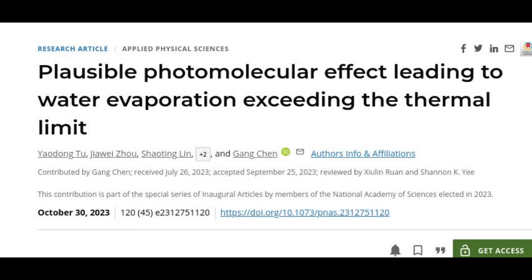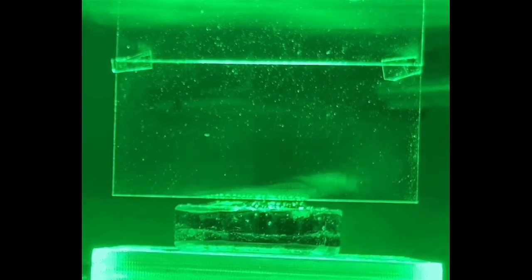In recent years, some researchers have been puzzled upon finding that water in their experiments, which was held in a sponge-like material known as a hydrogel, was evaporating at a higher rate than could be explained by the amount of heat or thermal energy that the water was receiving.